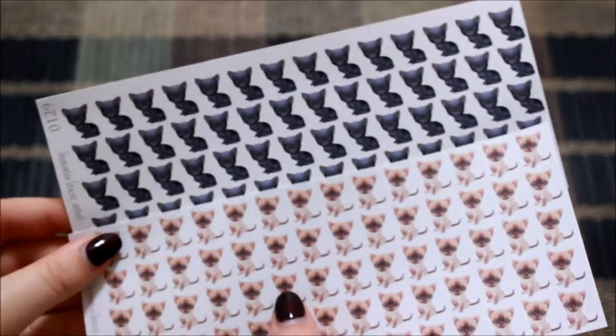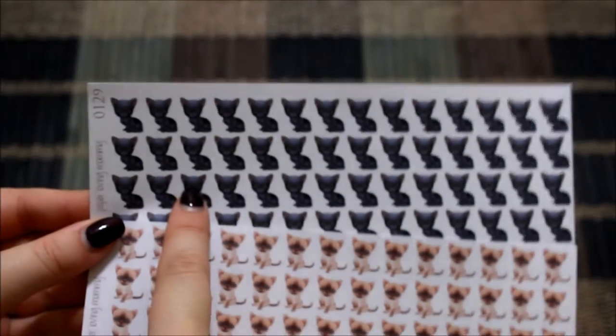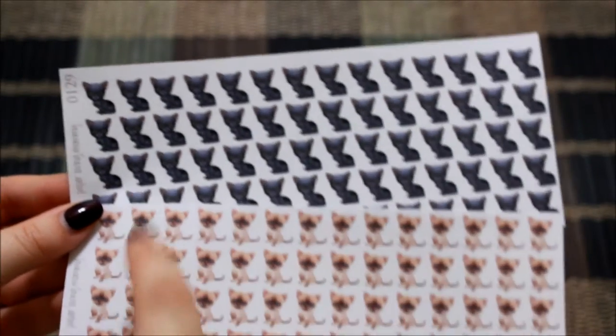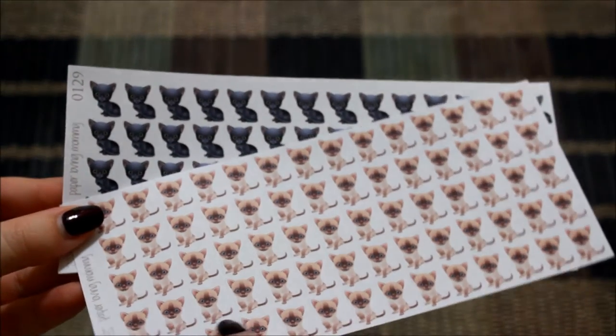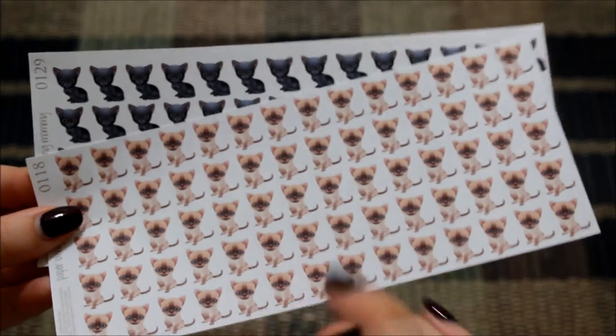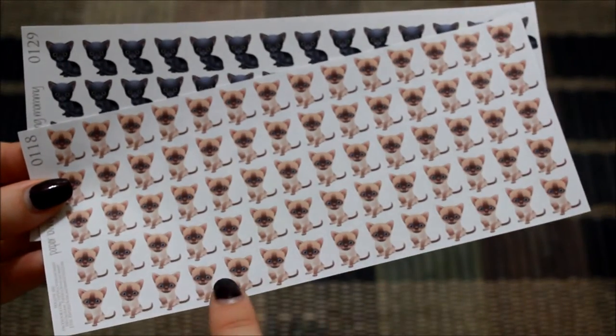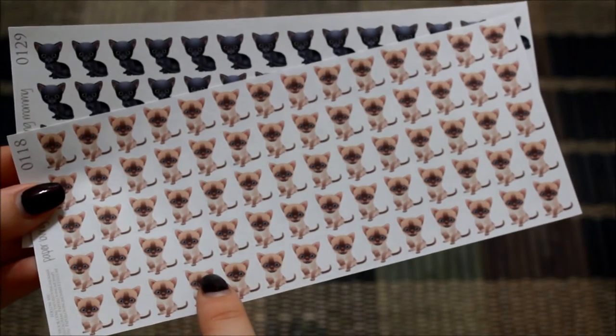The next two items I got from her shop I couldn't pass up when I saw them. She has a large variety of cat stickers, and I have a black kitty who has a little white star — his name is Roscoe. Then I have another cat who is actually a munchkin — he's part Himalayan, part Siamese — and he has this coloring to him.